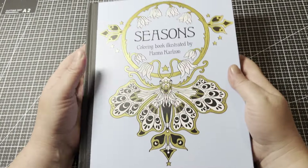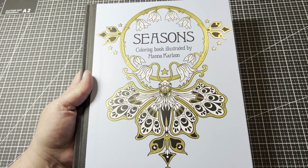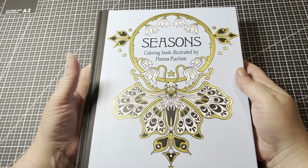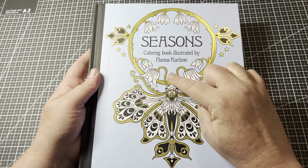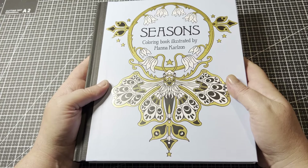I'll definitely be doing a page in Seasons — I believe this will be my buddy colour for this month. I'm not sure exactly what page yet, but it'll be from Hannah Karlzon's Seasons. I haven't coloured in this one yet — again, it has beautiful pages.